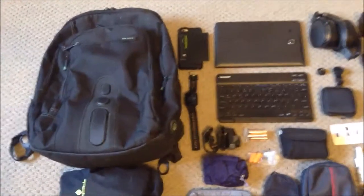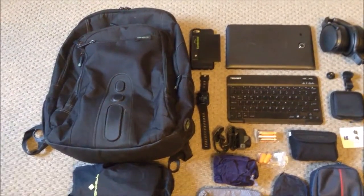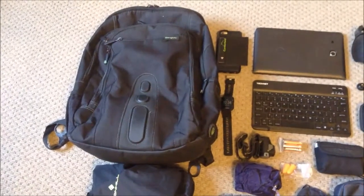This is my 2019 travel tech and kit that I take with me — still the same setup.